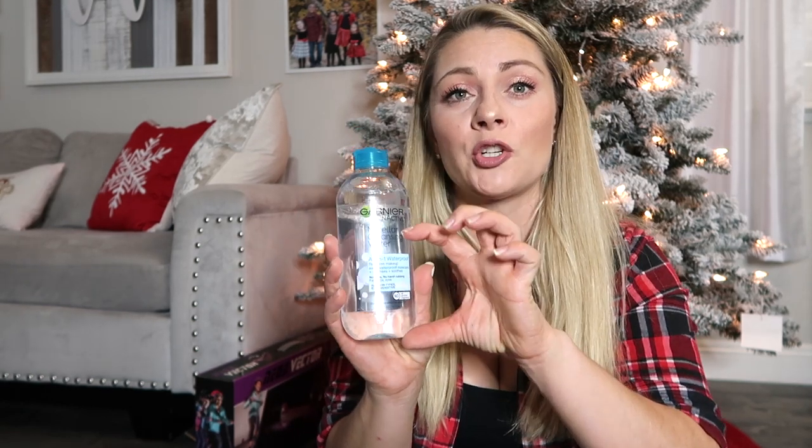I use this makeup remover every single day. They do have smaller travel size versions. This is the Micellar Cleansing Water by Garnier. The blue one is for waterproof makeup, so make sure you get the one with the blue — there is a pink one also, but I feel like it doesn't work as well. Get the smaller version; the woman in your life is going to really appreciate this. It's actually a really good add-on if you're giving someone makeup for Christmas as well.